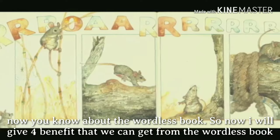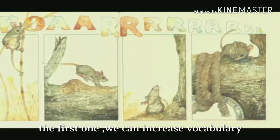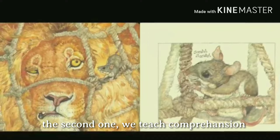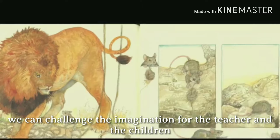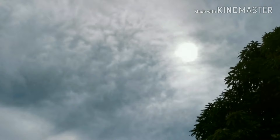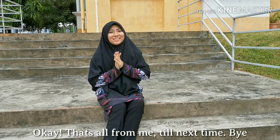Now you know about the wordless book. I will give four benefits we can get from the wordless book. The first one, we can increase vocabulary. The second one, we teach comprehension. The third one, we support high-level thinking. And the last one, we can challenge the imagination for both the teacher and the children. That's all from me. Till next time, bye!